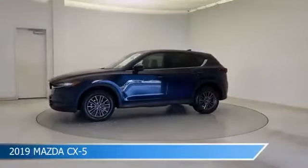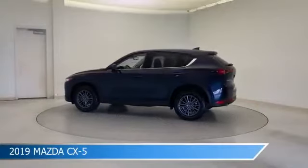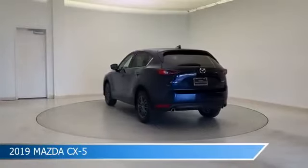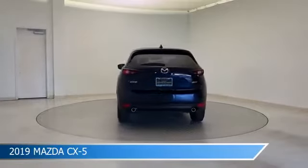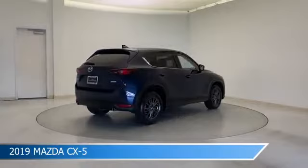Take a look at this 2019 Mazda CX-5, equipped with a 6-speed automatic transmission in deep crystal blue mica. This car comes with some great features including Android Auto, Brake Assist, Anti-Lock Brakes, Apple CarPlay and more.